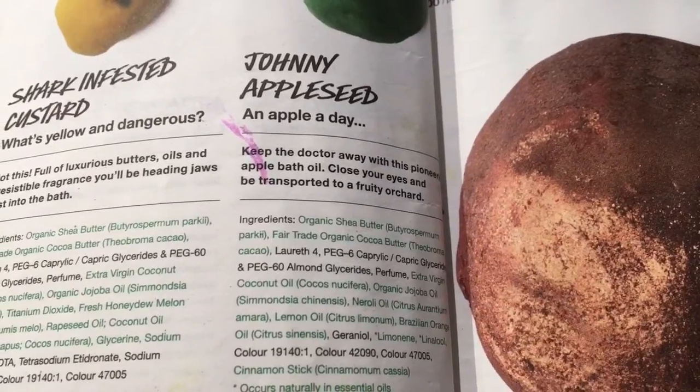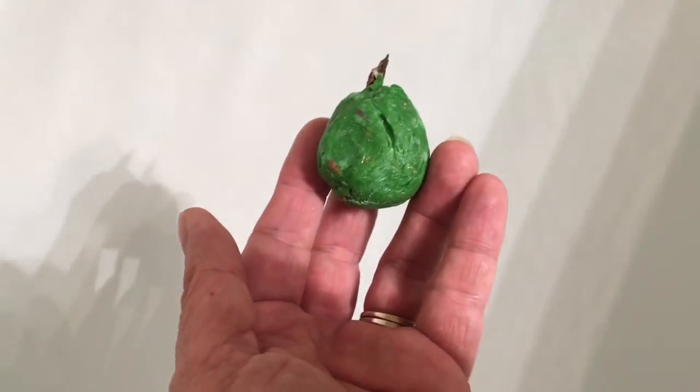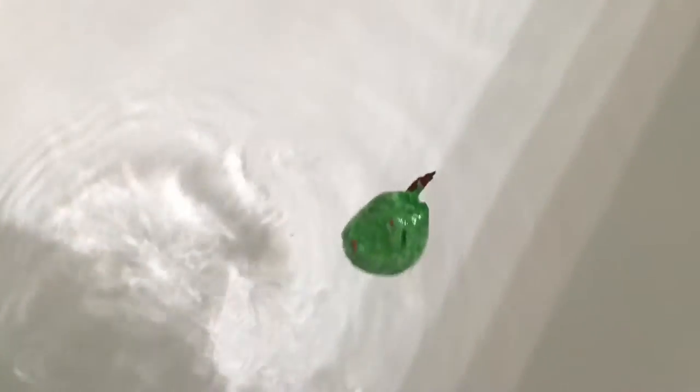So now let's look at it in the tub and see what it looks like. We'll see you next time. Bye.